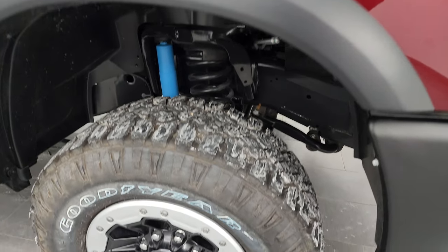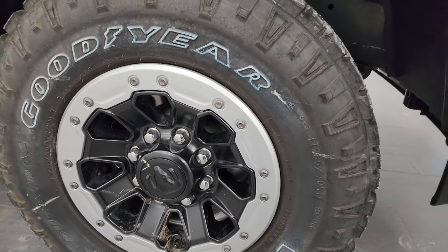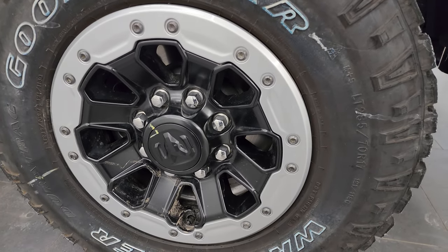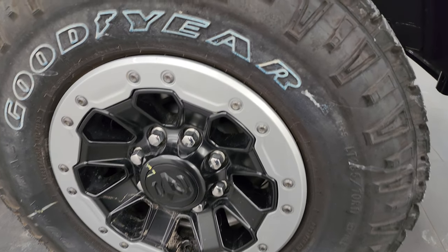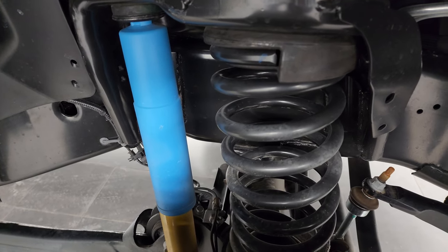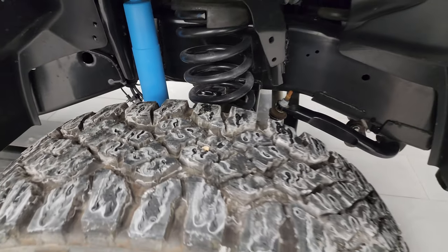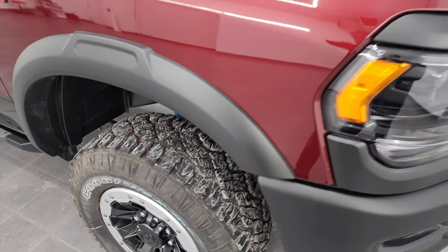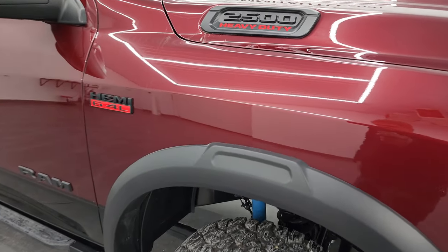All Power Wagons come with the Goodyear Wrangler DuraTrac tires — LT 285/70 R17s — along with 17 inch beadlock-capable wheels. You also get the tuned suspension with Bilstein shocks, and then the true-lock front and rear axles as well as the disconnecting front stabilizer bar. We'll get into all of that on the original window sticker.